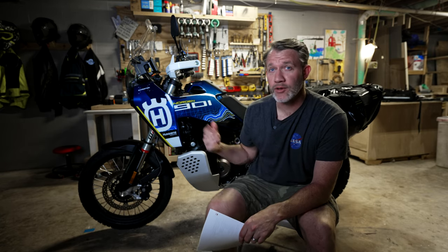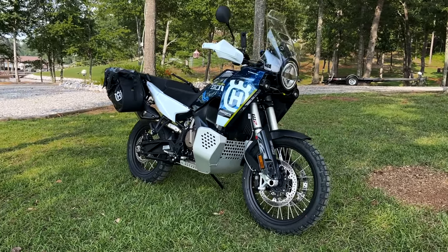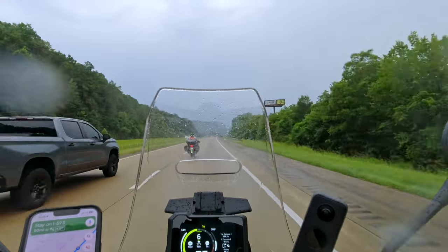This is my 2023 Husqvarna Norden 901 Expedition. This is not a demo bike, not a loaner — this is mine. I bought it, paid for it with my own money. I wanted to give you my first impressions after riding this motorcycle for about 400 miles.